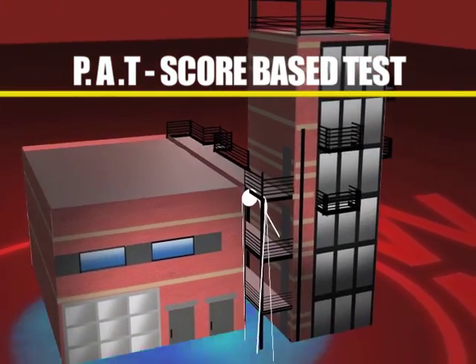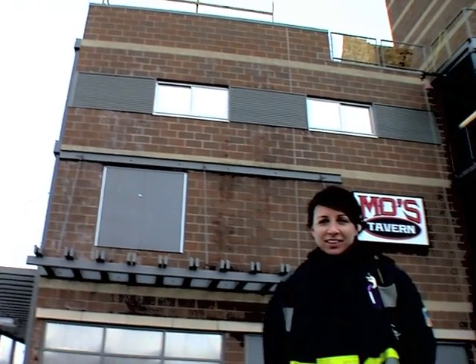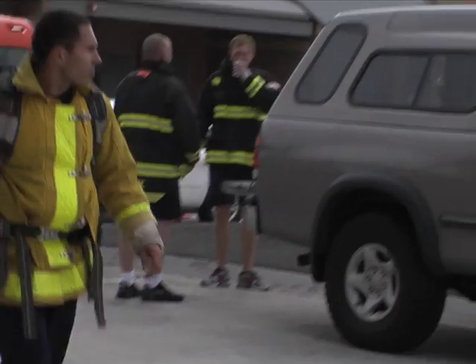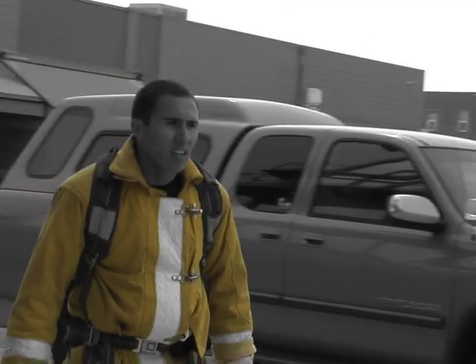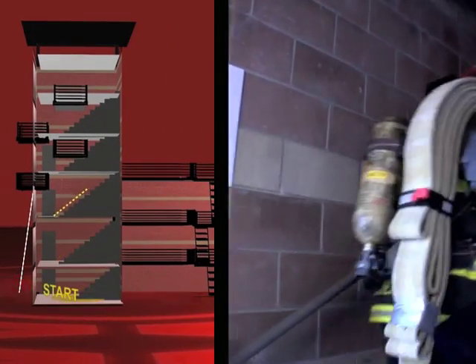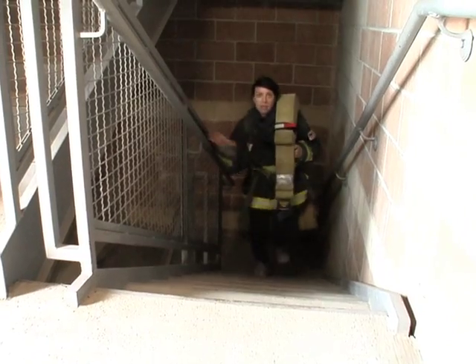The Applicant Physical Ability Test is a score-based test, just like the written exam. When you start out on the test initially, we throw a 50-pound hose pack over your shoulder, and when the individual takes that first step is when the stopwatch starts. You carry that hose pack up the staircase, and you have to hit every step with one foot.